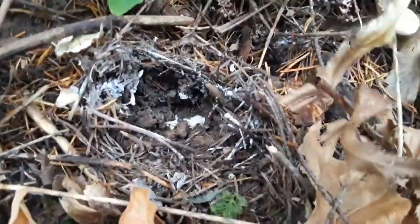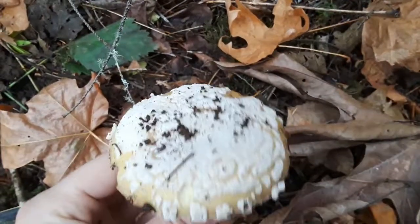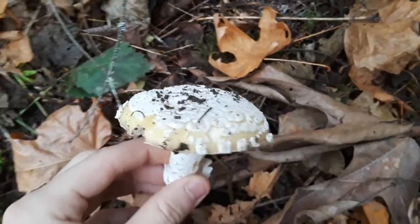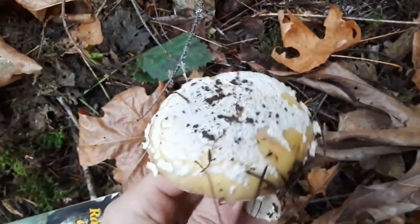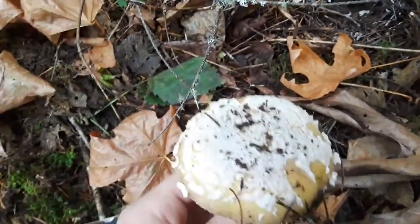I just collected this mushroom right here. I believe it to be a gemmed Amanita. It is orangish — not quite yellow, but orange — and it has the same spots as a regular Amanita.